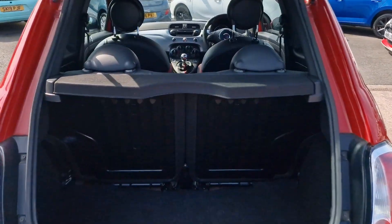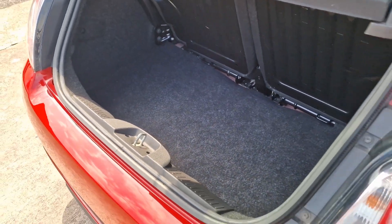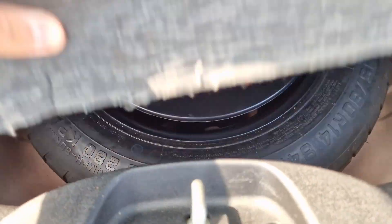Into the rear — you've got a little parcel shelf at the top, split-folding rear seats, and a really good-sized boot space for the type of car that it is. Nice and tidy again. And you've also got the luxury of a spare wheel, with all your locking wheel nut key and all your bits and bobs.